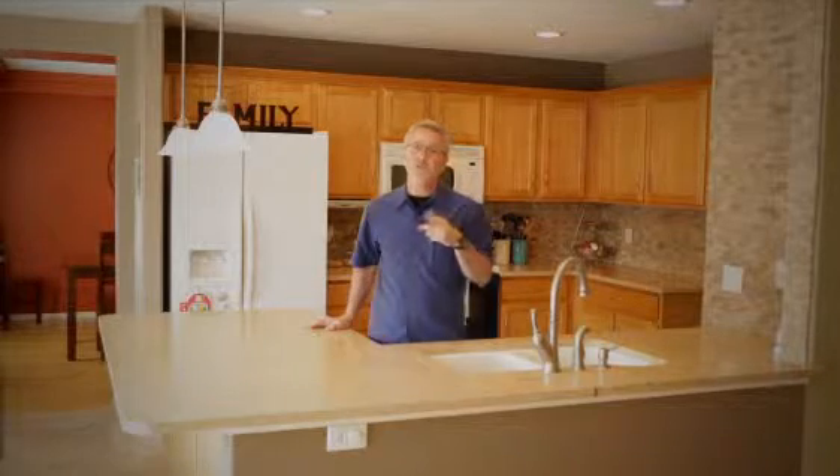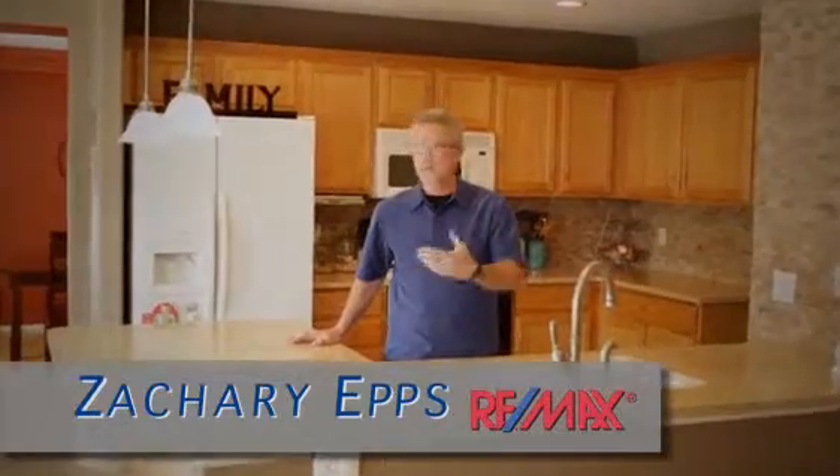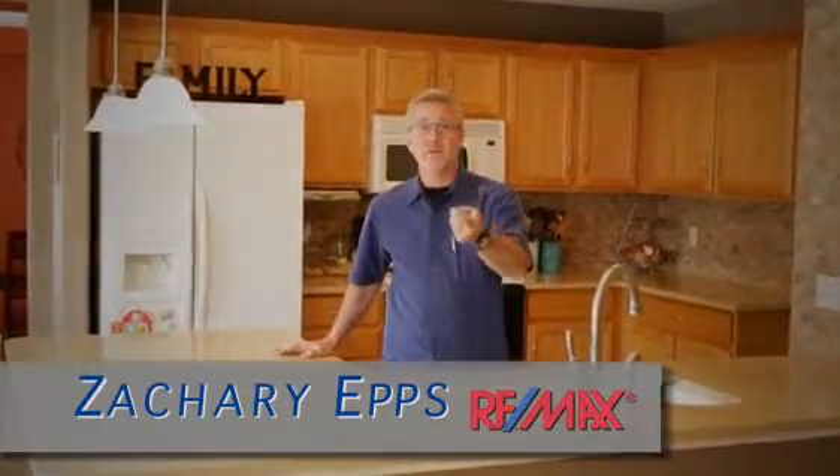You're not going to believe how affordable this home is. In fact, it's so affordable and such a killer deal that by the time you see this video it may not even be for sale, so I encourage you to get in touch with me right away. I don't care if you want to call me, email me, or text me — but do it today. We'll see you next time.